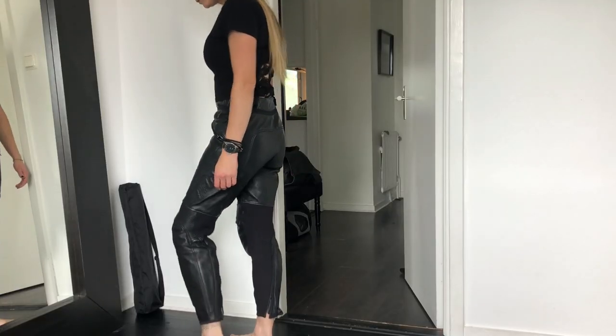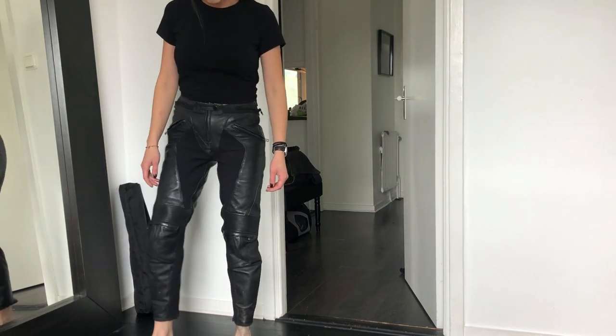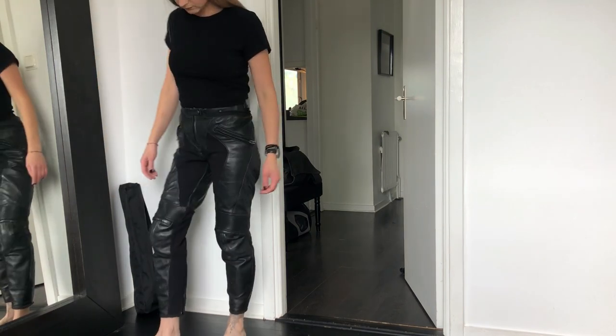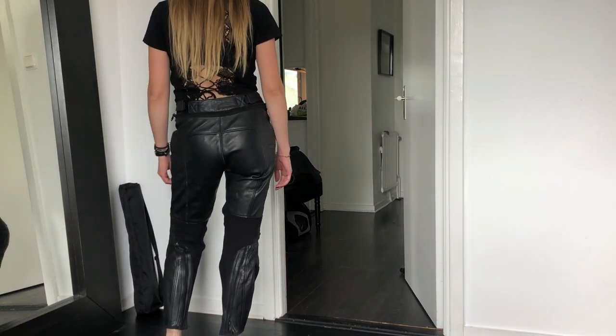They're quite short as you can see, so you have to have boots that are a bit higher, otherwise they're going to be a bit short. But I love those pants. If I should say one more thing about them, they are quite warm so I'm probably going to be using them when it's a bit colder, because in the summer days they are too hot to wear.